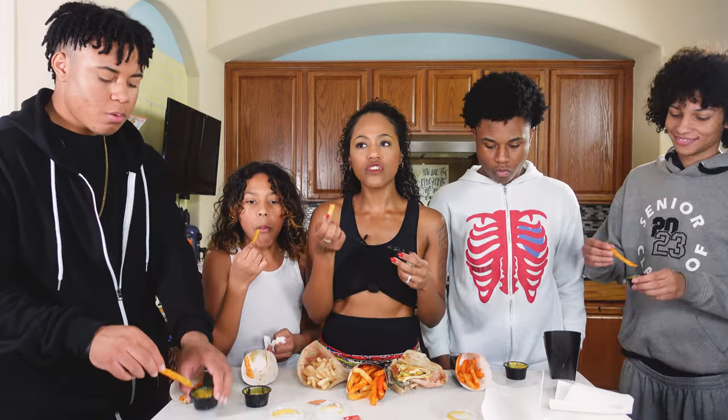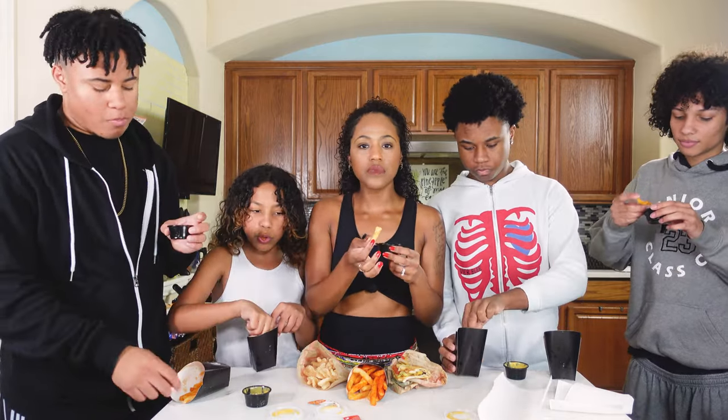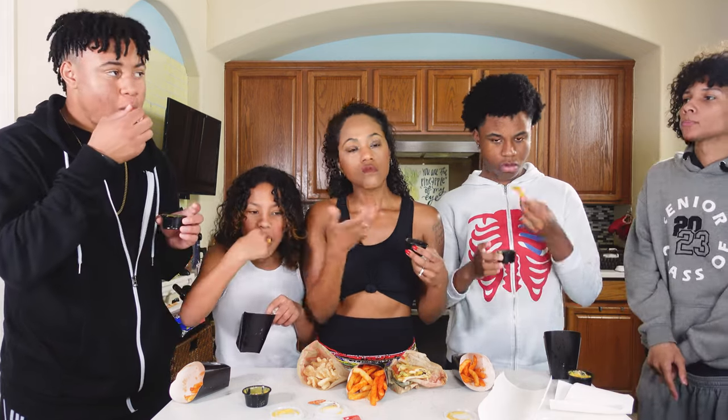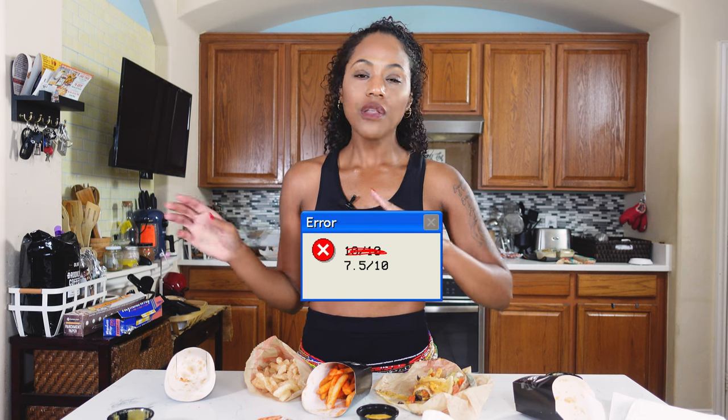It tastes like Cheez Whiz. It tastes like the nacho cheese that you buy, and maybe it's because I haven't had it in so long — my kids aren't vegan, they're vegetarian. As a standalone product, 1 through 10, I definitely give it a 10. It held up, it's really good. I would crave this, but compared to other vegan cheeses, a 7.5 out of 10 because there are some things it can improve on.